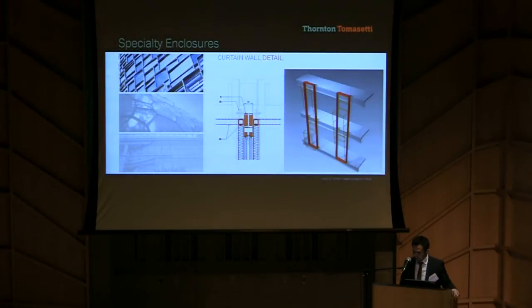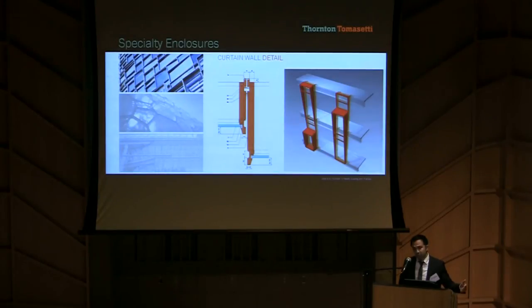Steel frame chassis with integrated curtain wall components line the top, bottom, and sides of the steel with male-female mullions. Built out from the steel frame chassis with insulated side panels, there is tilted glass.